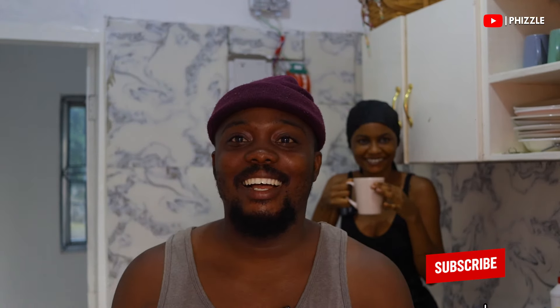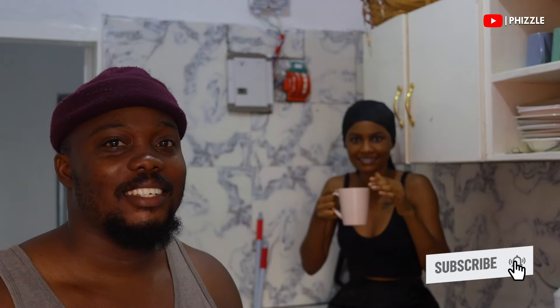What's up guys, welcome back to the channel. As always, I am your favorite librarian boy Fizzle. In today's video, we moved to our new place — we are still trying to set up, but I thought we should document the process. Ruby's here, say hi!